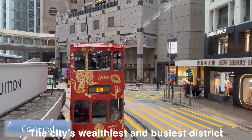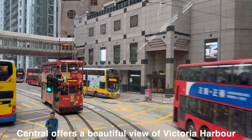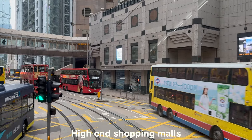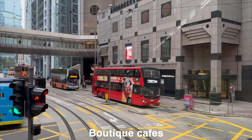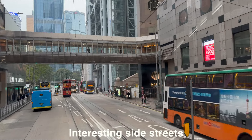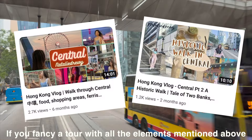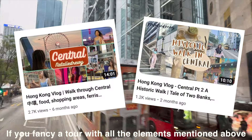Central — the city's wealthiest and busiest district. Central offers a beautiful view of Victoria Harbour, high-end shopping malls, boutique cafes, luxurious restaurants and hotels, interesting side streets, historic sites and so much more. Check out my Central vlogs if you fancy a tour with all the elements mentioned above.